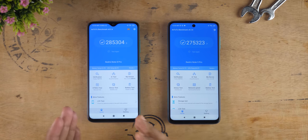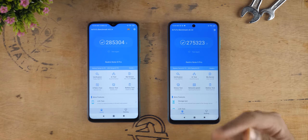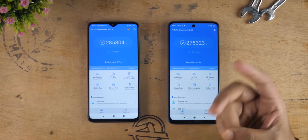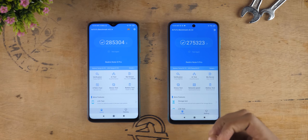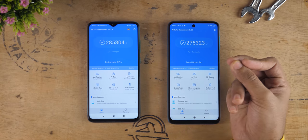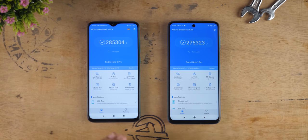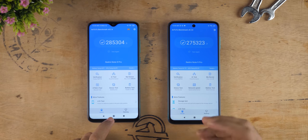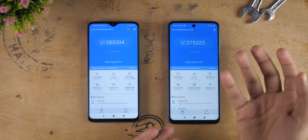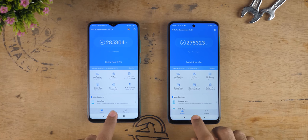Is the Redmi Note 9 Pro enough of an upgrade from Redmi Note 8 Pro? You get a different notch design, but there is not a huge upgrade in charging technology, display quality, or display panel. There is no 90Hz refresh rate even though Realme 6 at 13,000 rupees supports that. I feel like Redmi Note 9 Pro is a very small incremental upgrade. If you already have the Redmi Note 8 Pro, you should be happy with it. If you're buying new, I'll recommend the Redmi Note 9 Pro as it's newer and will likely get more software updates.